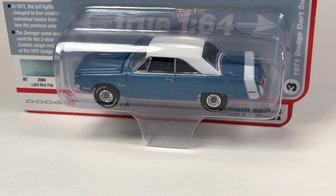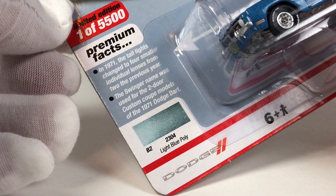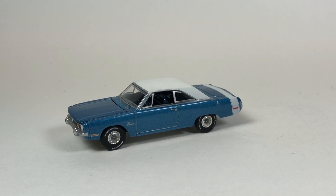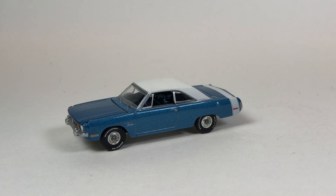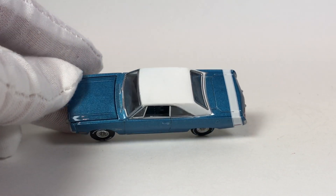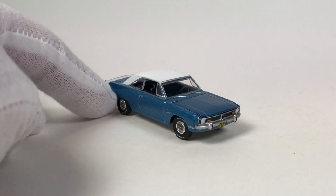Let's take a peek at the Dodge Dart Swinger. Version A is in light blue poly, limited to 5,500 pieces. This is also the first series where Auto World ditched the cardboard boxes, which is very disappointing for me. I get why they did it — with larger castings like the Ford F-150 they would have had to modify the box anyway — but I do miss the boxes as a way to store the cars.